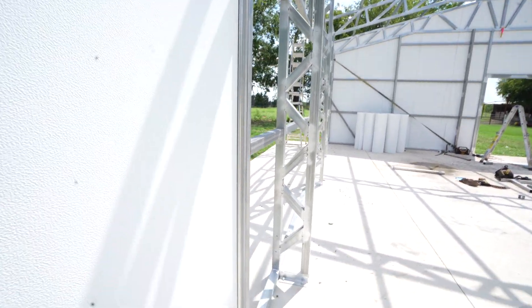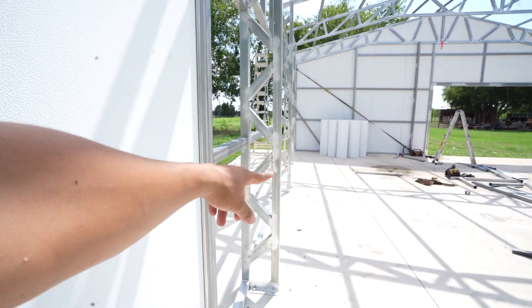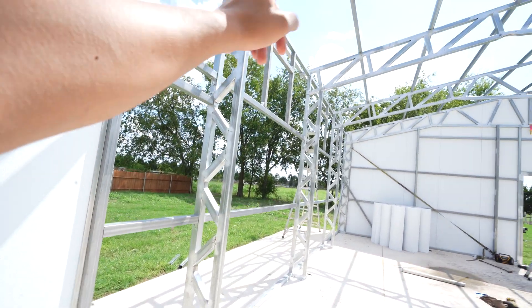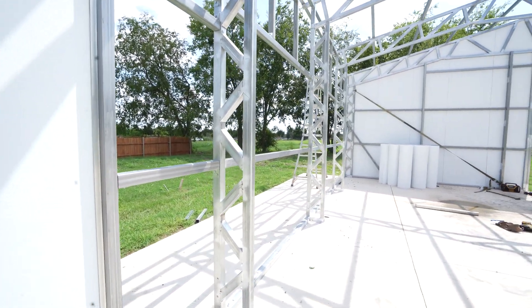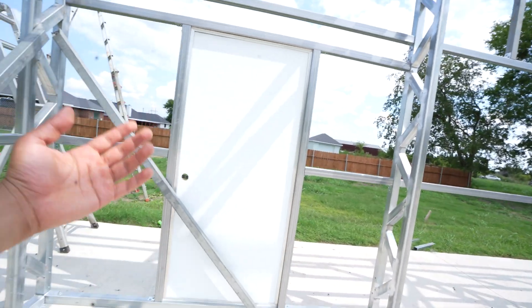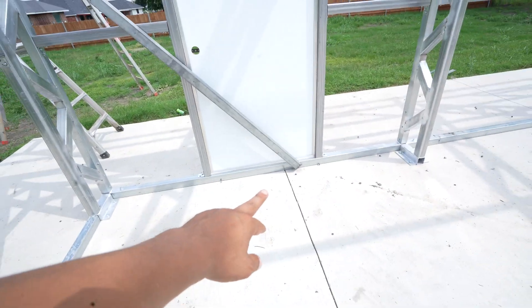Check out the trussing — the vertical studs do take away about a foot and they're on about 10-foot spacing. You can see we've already ran all the girts and the purlins. We've got the paneling still to work on.